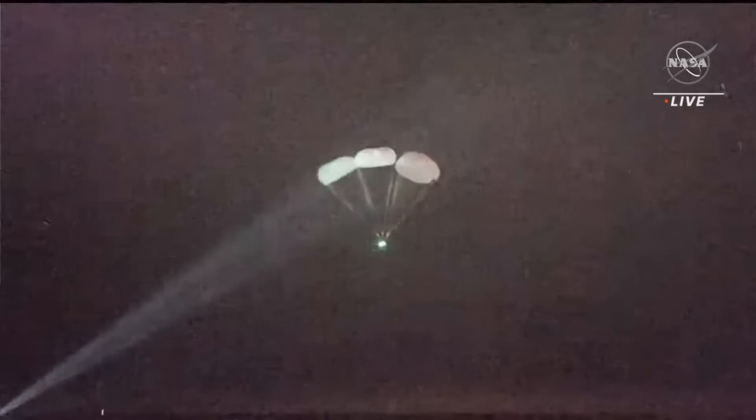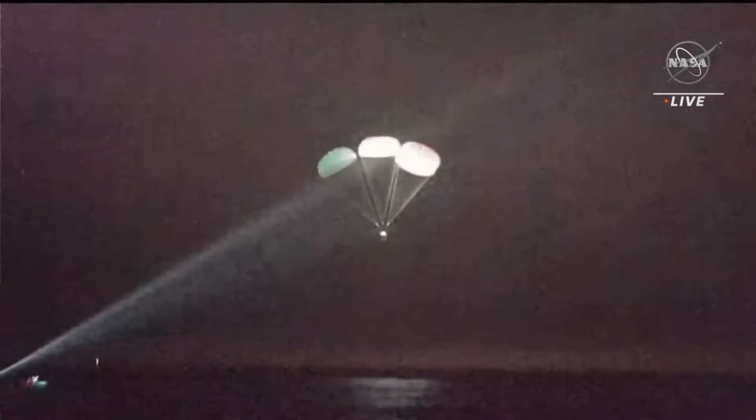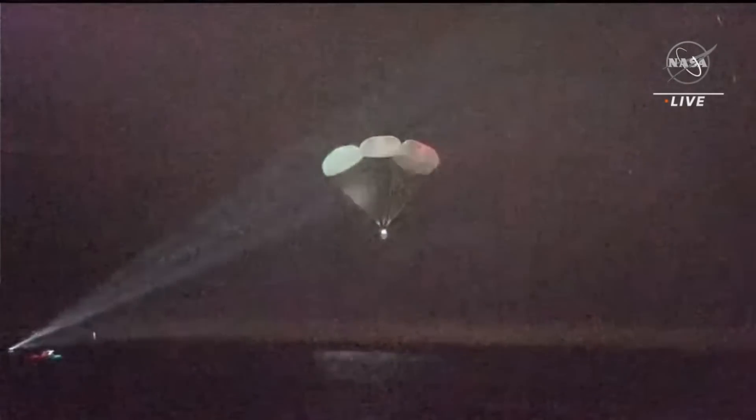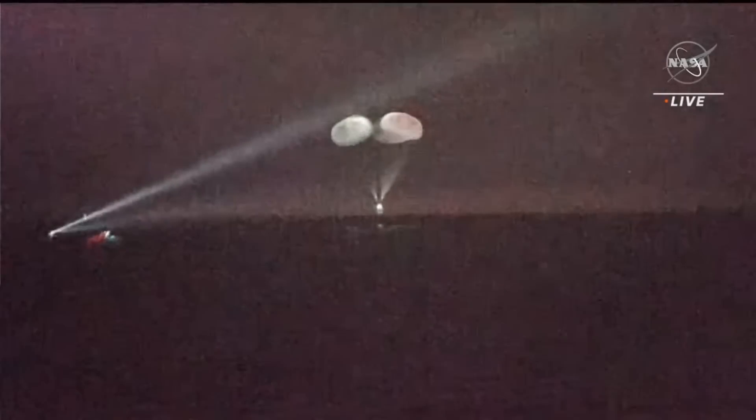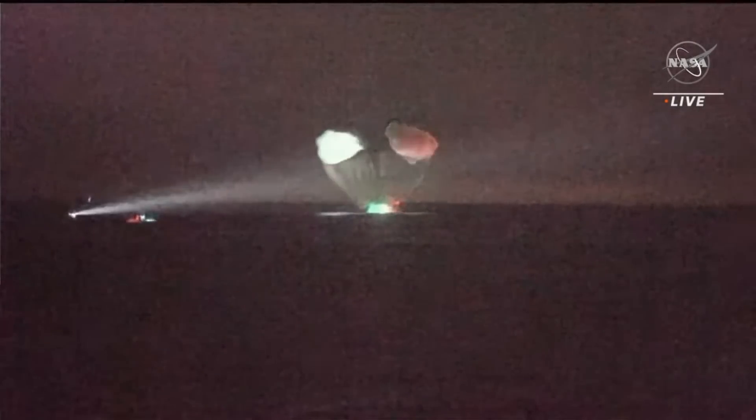Crew 5 returned home — that's Nicole Mann, John Quesada, Koichi Wakata, and Anna Kikina. They undocked eight days after Crew 6 arrived, deorbited, and landed in the Gulf of Mexico just west of Tampa. Everyone is fine.